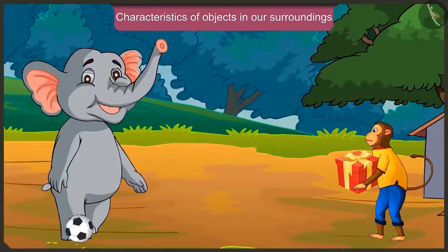Hey Jagu, where are you going with such a heavy box? I'm going to Golu's birthday party. Even I'm going there. Hey Jagu, can you also roll your box like this the way I'm rolling my ball?